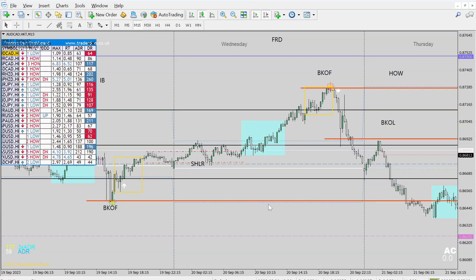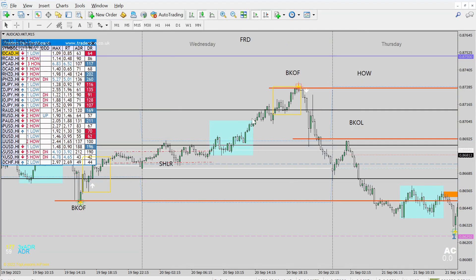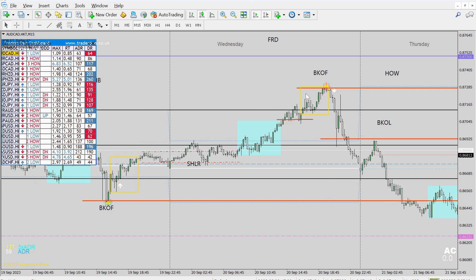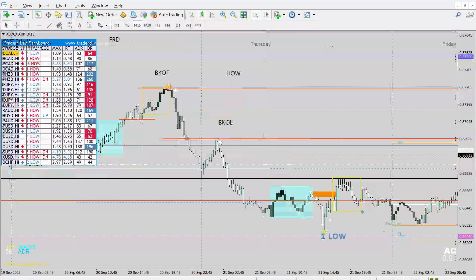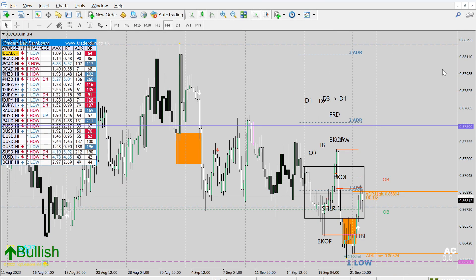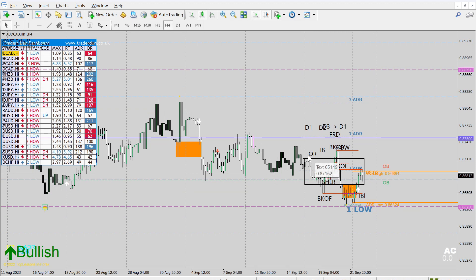The session boxes are there. For New York there was a trade too — you could have used the high of the London session as your stop hunt low level, and that's where your entry would have been. The moment this thing starts to break down, that's when you need to get out. I like to also go on H4 because that's important — you want to make sure you draw the levels on H4.